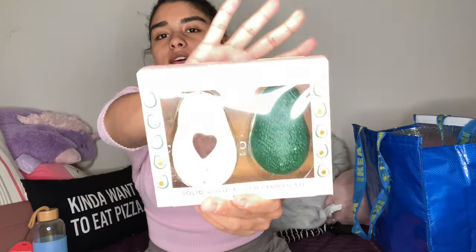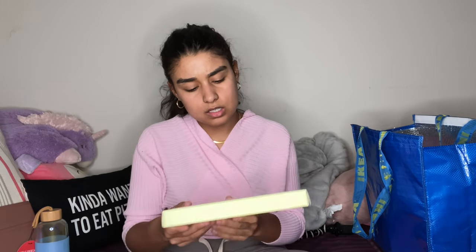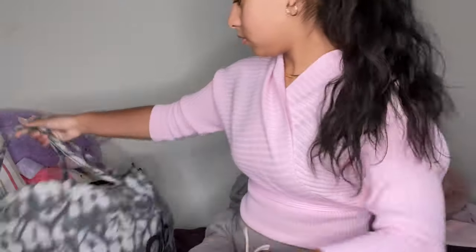Then I got these avocado, white, and milk chocolate ones that everyone is literally obsessing over — these were literally the last ones so I had to get them. And then I got the same thing but for the bananas — they had more of those but I thought it was pretty cool, it literally looks like a banana.